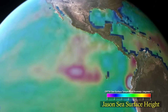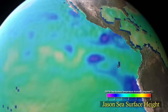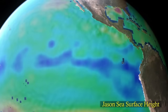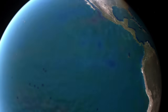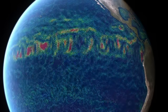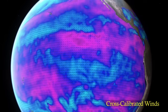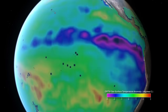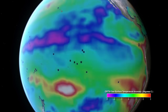Extreme variations in sea surface height and sea surface temperature affect ocean and atmospheric circulation. El Niño and La Niña occur when changing wind patterns displace warm and cool water in the equatorial Pacific. Both have global impacts.